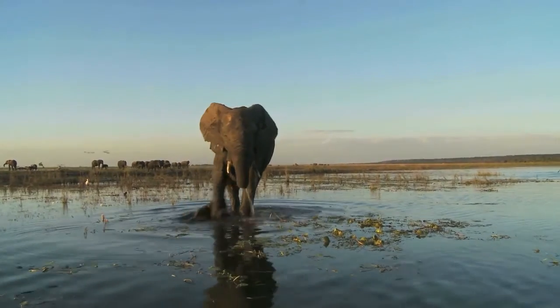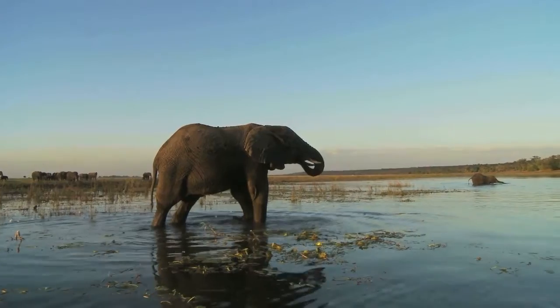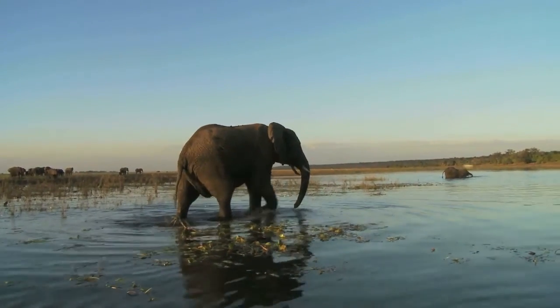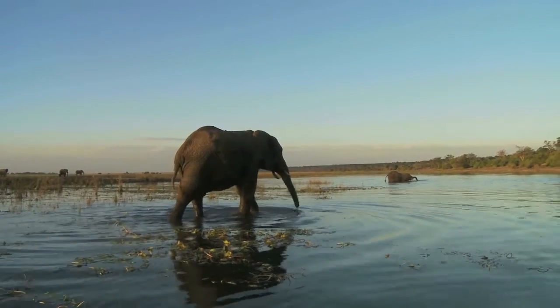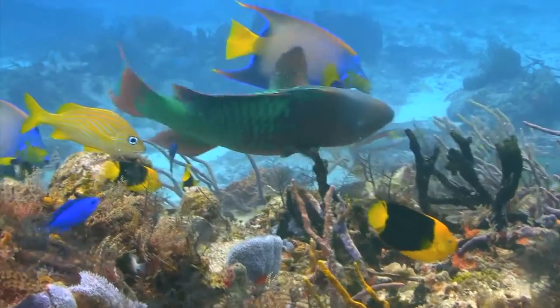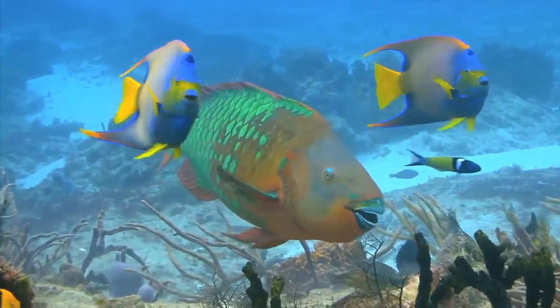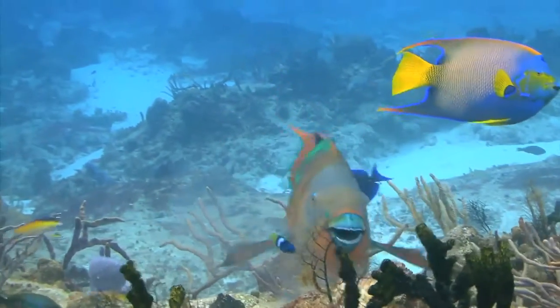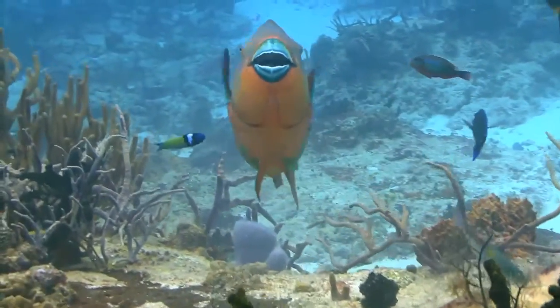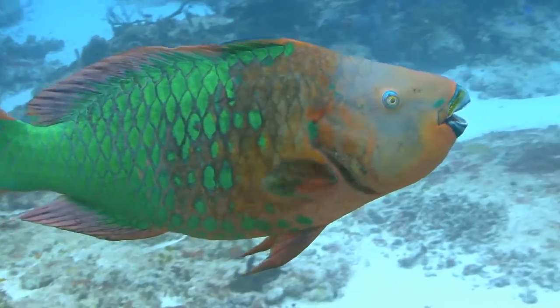Elephants have some notable adaptations, especially that long trunk, which can hold two gallons of water — which they can drink or use to give themselves a cooling shower. Those big flat ears are another adaptation, helping them cool their huge body and warn away threats. Watch this fish as it eats — you can spot some of the adaptations it has. It has bright color, and I see how it utilizes its closely packed teeth to eat. It can also swim sideways and even move backwards.